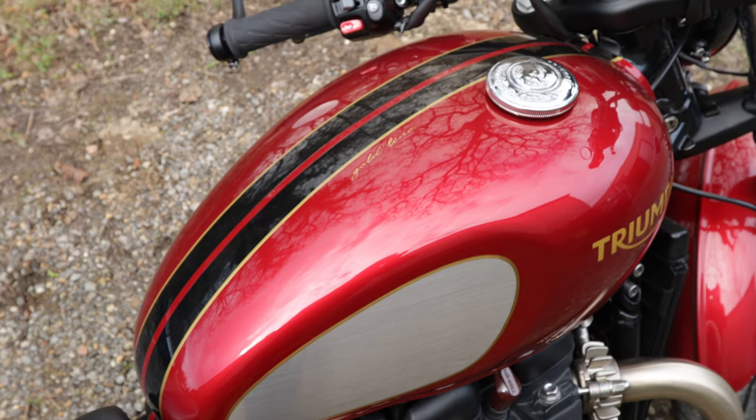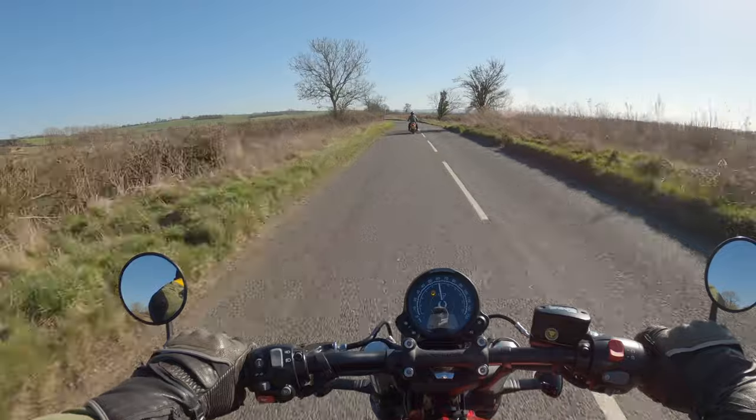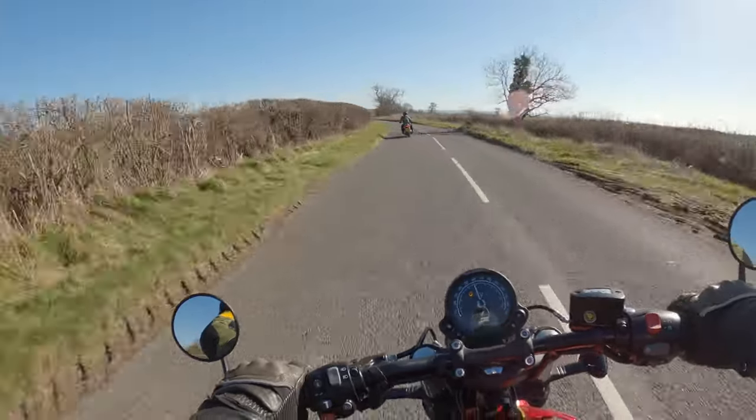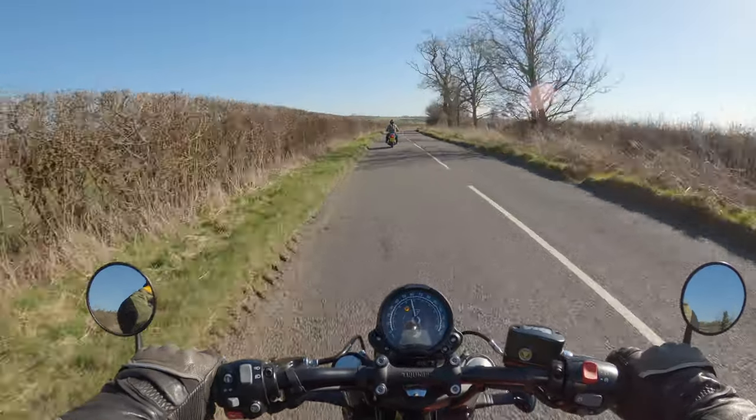It also has a bigger fuel tank — a 12 litre fuel tank versus the prior generation bike, which had a 9 litre fuel tank. So quite a bit more riding range, which has really made the bike more popular as we've gone through.